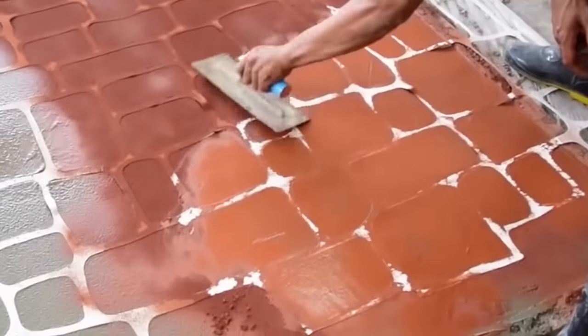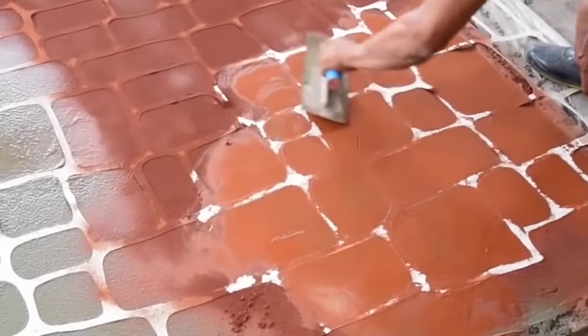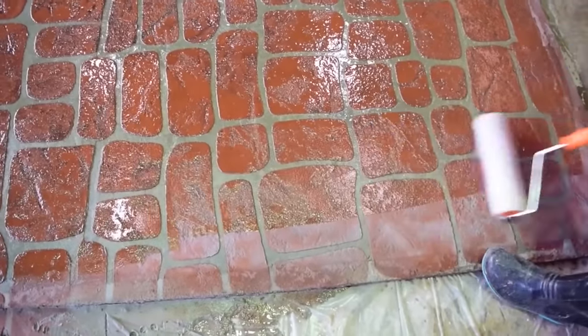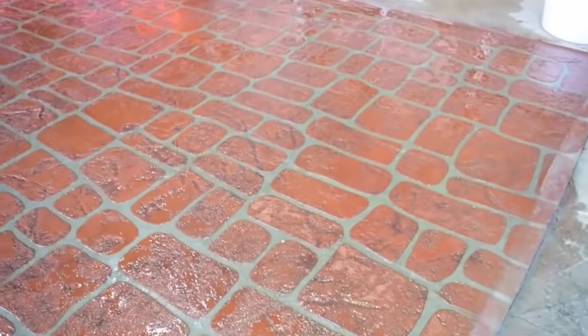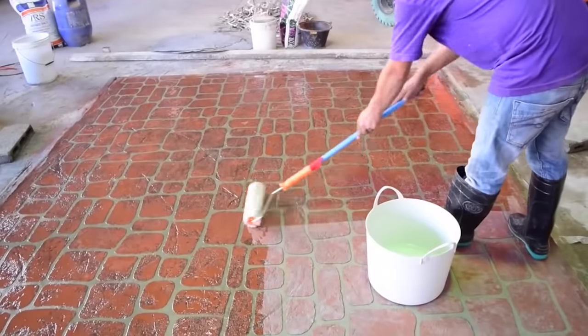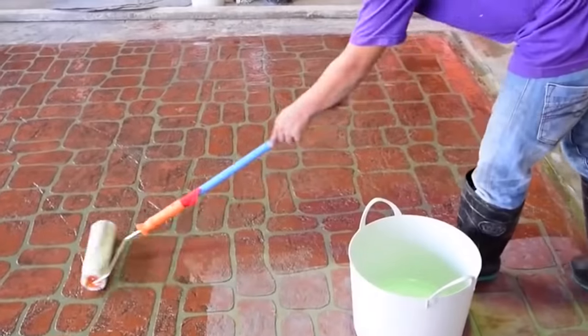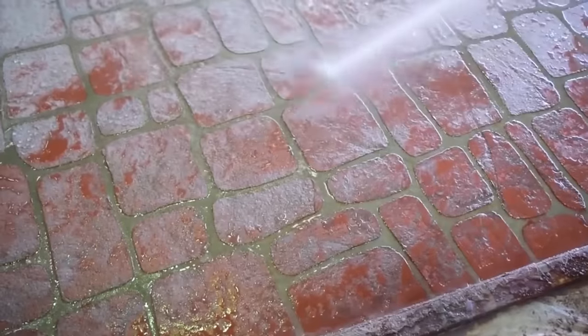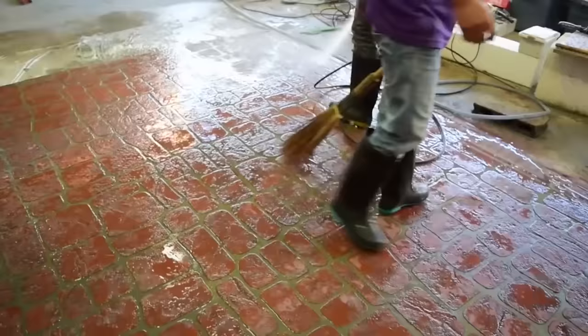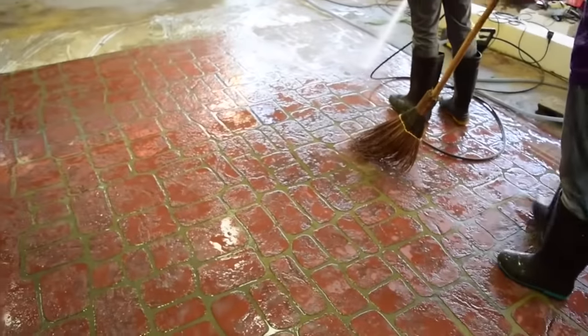To give the finished surface both the relief and the colour of brick, a layer of dry dye is added. The trowel is used to rub the dye into the concrete. After the application of wet mortar, the template is immersed even deeper into the surface. Once it's removed, it's necessary to clean the pattern with a jet of water. The final stages are plastering and glazing.